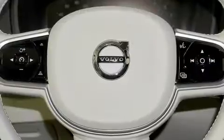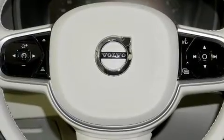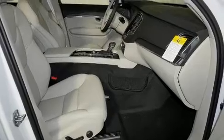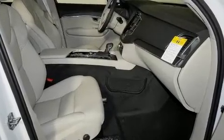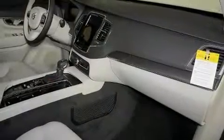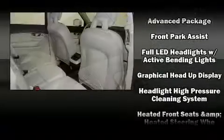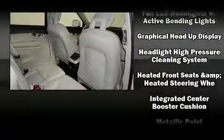Volvo also prioritized safety and security by including dual front impact airbags, head curtain airbags, traction control, brake assist, anti-whiplash front head restraint, a panic alarm, an emergency communication system, and four-wheel disc brakes with ABS. Various mechanical systems are monitored by electronic stability control, keeping you on your intended path.